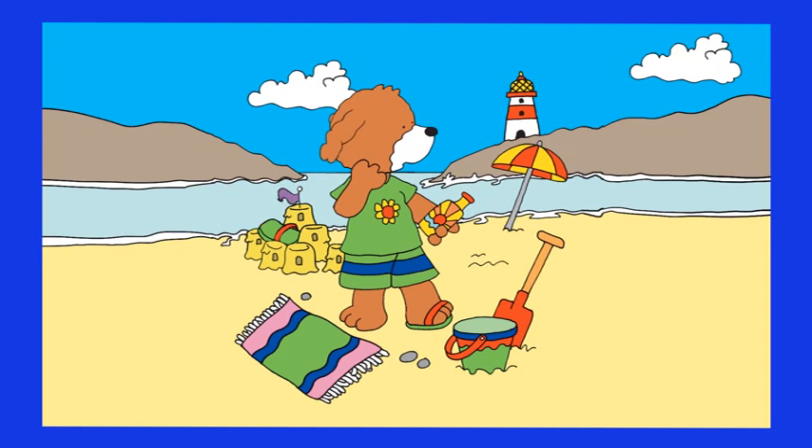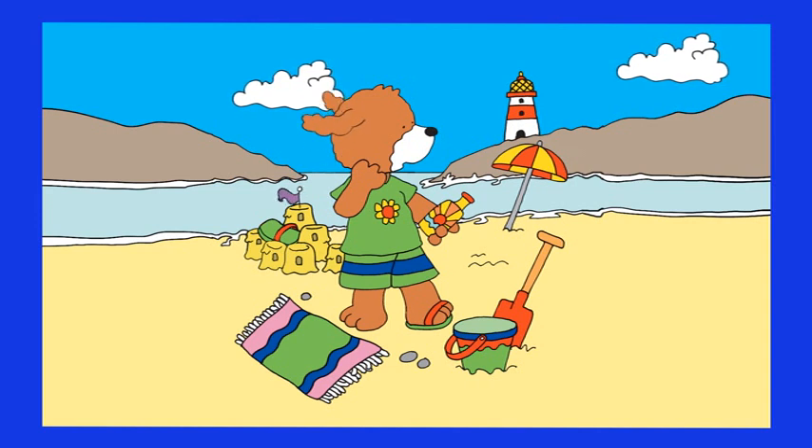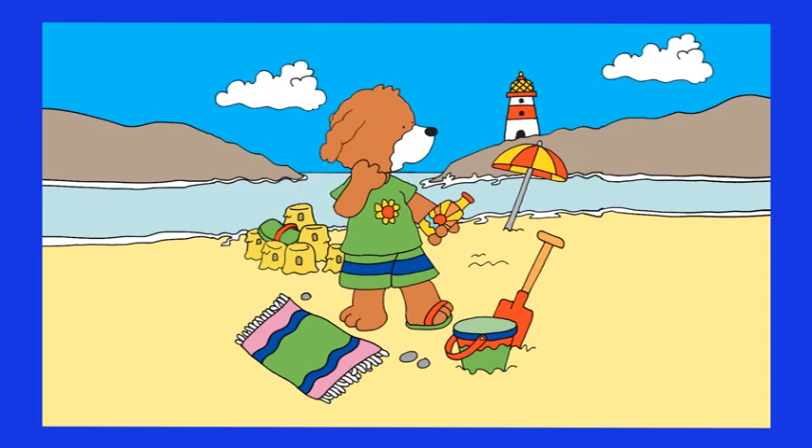Hot Dog the dog is at the beach today and he has brought everything he needs for his holiday. How many buckets, shovels, bath towels, suntan tubes and beach umbrellas can you count?